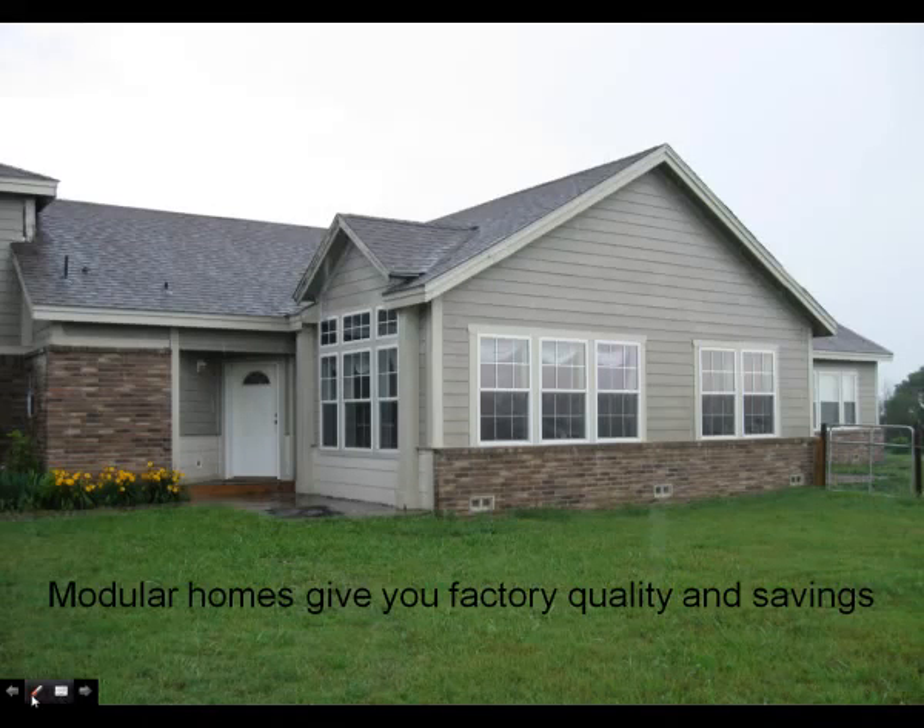Thank you for joining us today. We hope the information we give you today will be helpful in making your next home purchase. Modular homes have a higher quality control, use of labor and material than found in the building industry today. This allows us to pass savings, higher quality, and shorter construction times onto you.